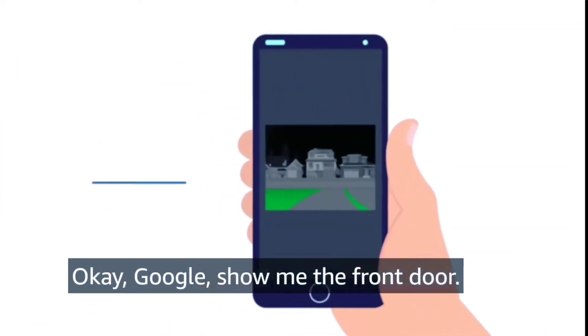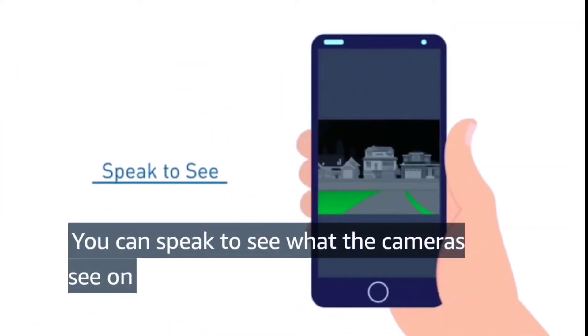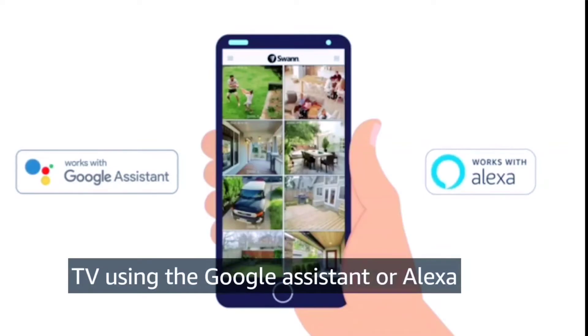Okay Google, show me the front door. You can speak to see what the cameras see on TV using the Google Assistant or Alexa.